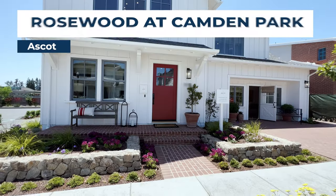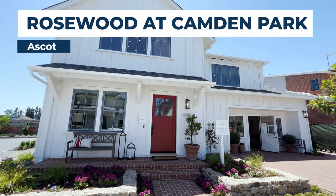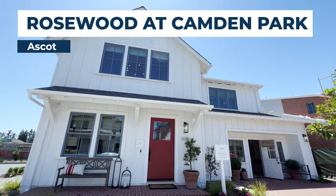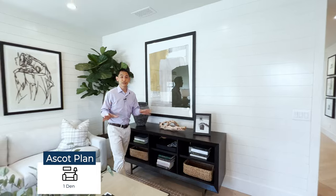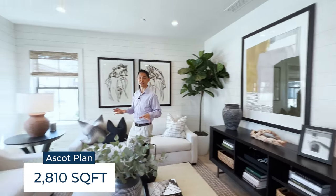Hey guys, are you looking for a brand new single family new construction home? We're in South San Jose with great schools. This house has the highest level of detail that I have seen in a long time. This is the Ascot plan — four bedrooms, four and a half bathrooms, a den, and 2,810 square feet.